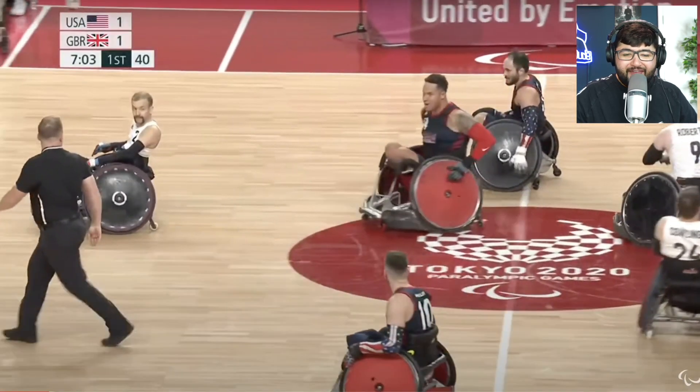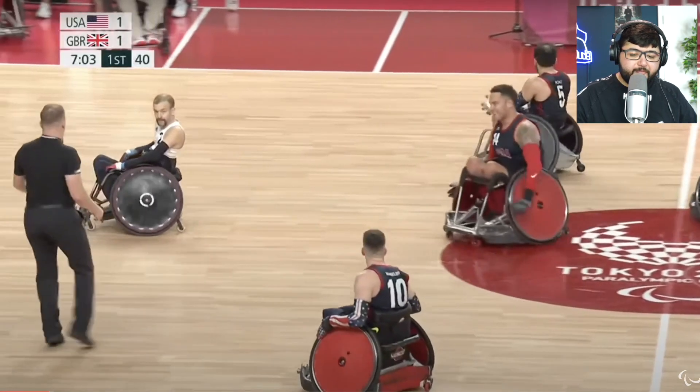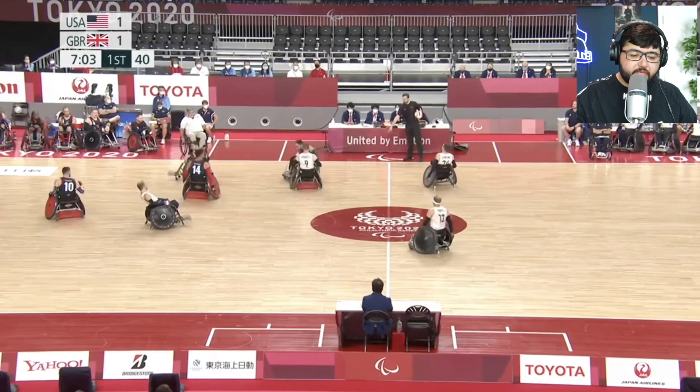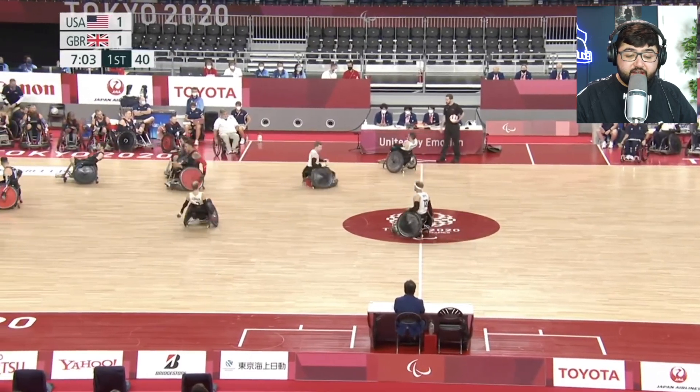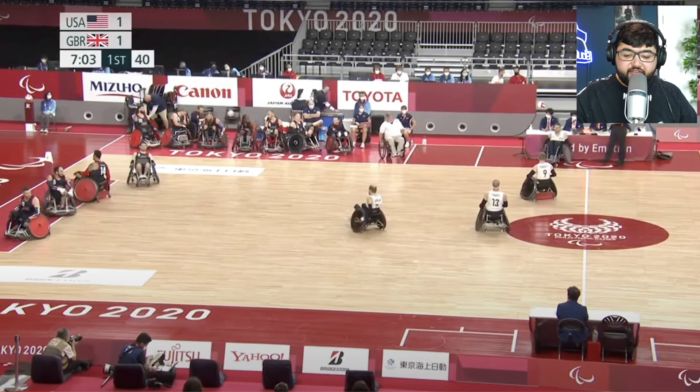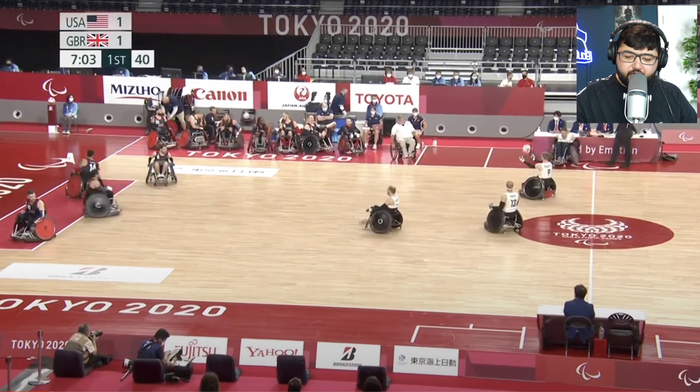I have no idea why that's a foul when everything else isn't. I think maybe because he hit with the front of his chair — I think on the sides is okay, but if you come on facing forwards and crash, I think that's a foul. So there's a lot of contact in this. If it's a foul like that the other team gets possession.